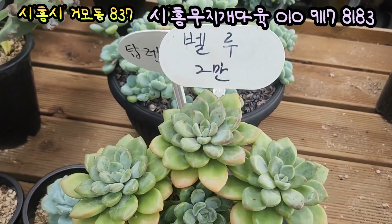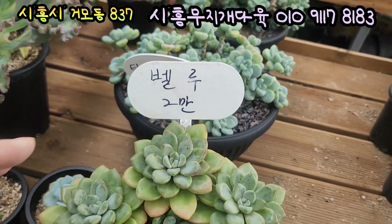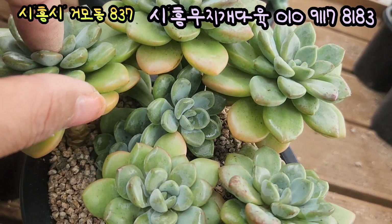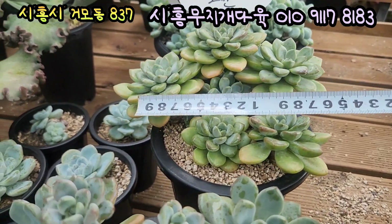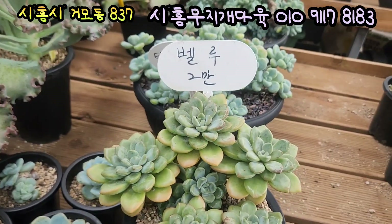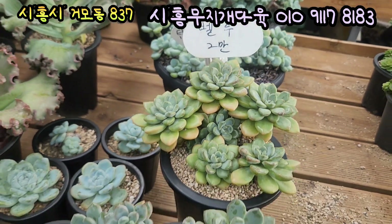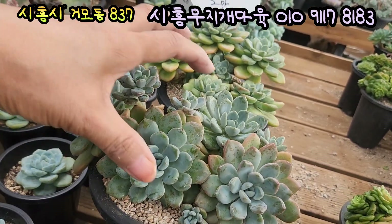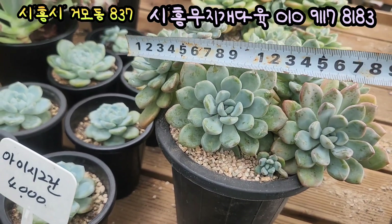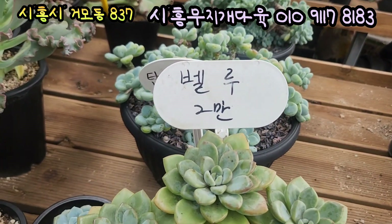와 여기는 벨루 2만원이에요. 벨루, 두수 상당히 많습니다. 이거는 지금 15cm 풀분에 심어져 있는데요. 얼굴이 뒤쪽으로도 있고, 속에 또 아가가 지금 나오고 있어요. 사이즈가 상당히 좋습니다. 전체 사이즈 이렇게 재보면 한 19cm 정도 돼요. 핑크색으로 물들면 정말 예쁜 벨루입니다. 2만원짜리가 2개가 있는데요. 여기도 4도 있고 여기도 4도 있고 지금 8도가 있습니다. 전체 사이즈는 20cm가 넘습니다. 벨루입니다, 2만원에 올려드립니다.